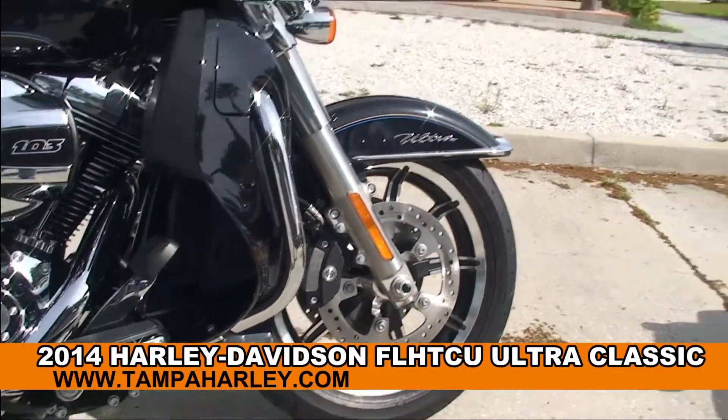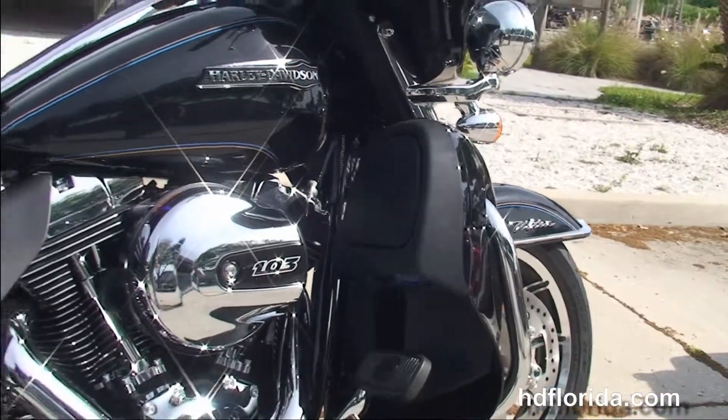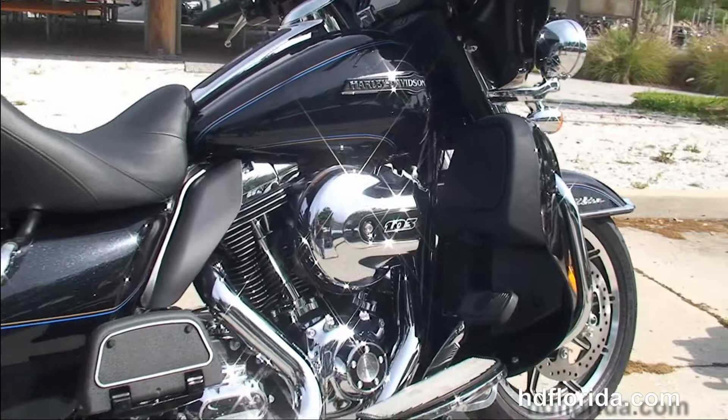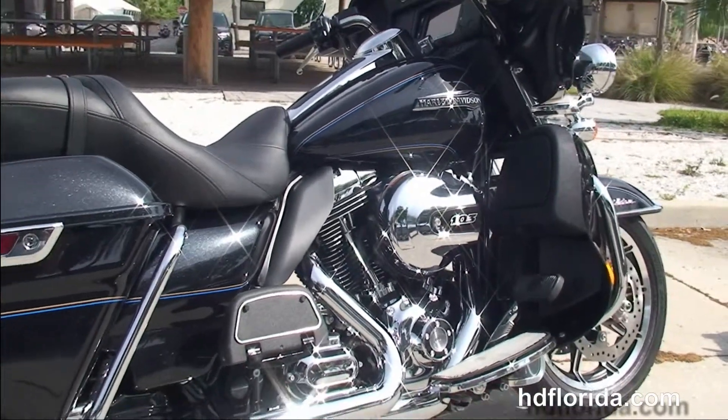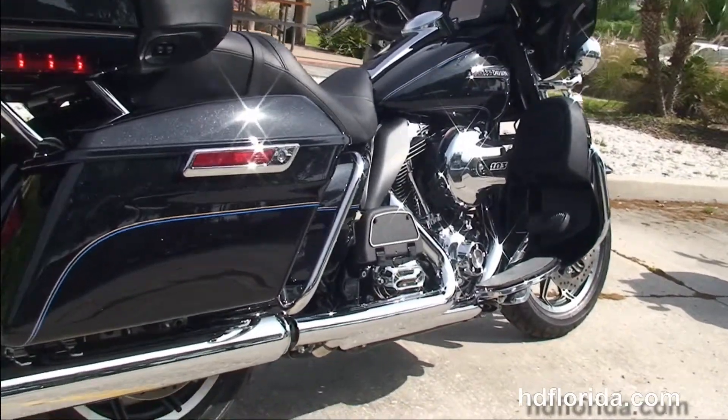The Ultra starts out front with the 17-inch impeller wheels, the floating rotors and dual four-piston Brembo calipers. It's got the new 49mm front forks out front.